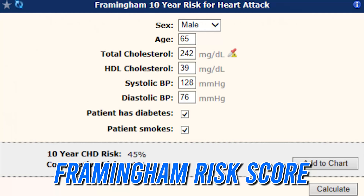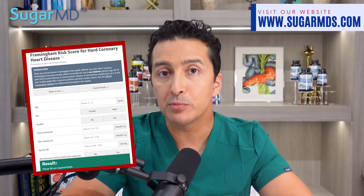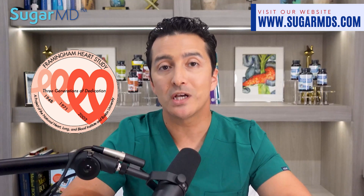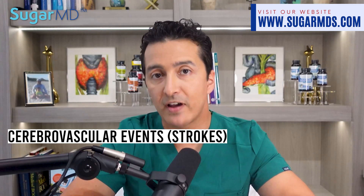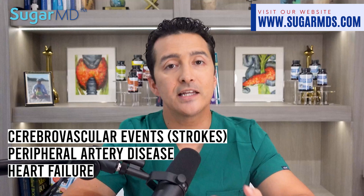All you need to do is answer a few questions with relevant medical information — it's really simple. In this video I will be discussing what we call the Framingham Risk Score. This is a very useful clinical algorithm that helps estimate somebody's 10-year cardiovascular risk. It was first developed with data from the Framingham Heart Study and was later updated to include cerebrovascular events, which are strokes, peripheral artery disease, and heart failure in the assessment of this 10-year cardiovascular disease risk scoring.